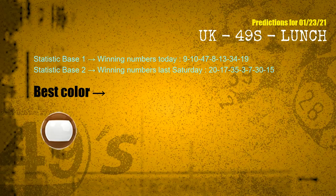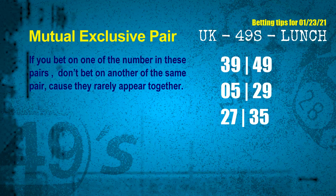According to the statistics above, with winning numbers today 09, 10, 47, 08, 13, 34, 19 and winning numbers last Saturday 20, 17, 35, 03, 07, 30, 15 — the most frequently following color is brown. Now we have some following ones and ball colors. Here are some tips for you to increase hit odds, such as mutual exclusive pairs. These numbers in a pair both match the following ones and colors, but according to thousands of results before, they rarely appear together — meaning if you bet on one of them, don't bet on the other in the same pair.